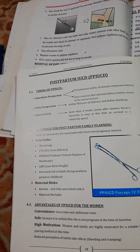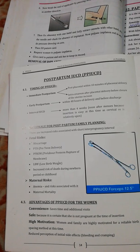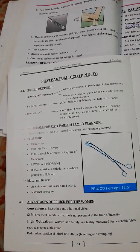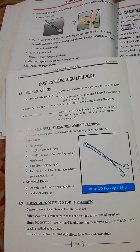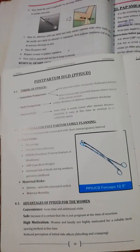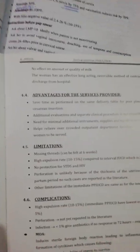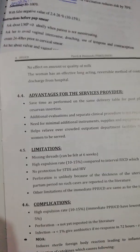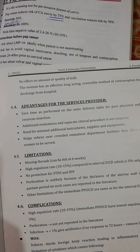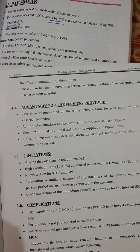Advantages of PP-IUCD for women include: it saves time and additional visits; it is safe because it is certain she is not pregnant at the time of insertion; women and family are highly motivated for a reliable birth spacing method at this time; reduced perception of initial side effects such as bleeding and cramping; no effect on the amount or quality of breast milk; and the woman has an effective long-acting reversible method of contraception before discharge from hospital.